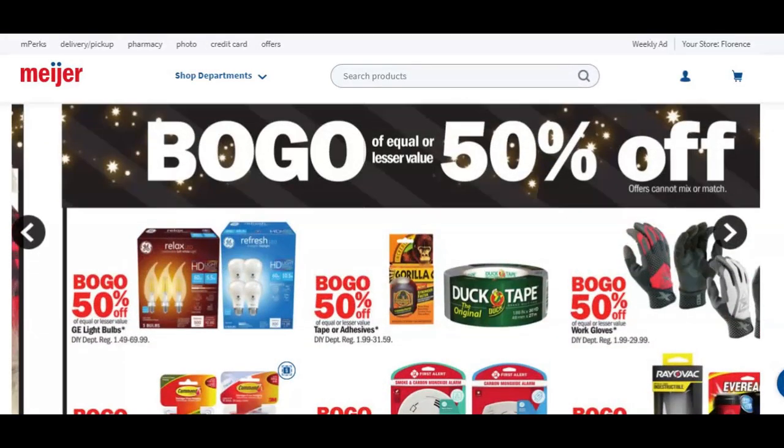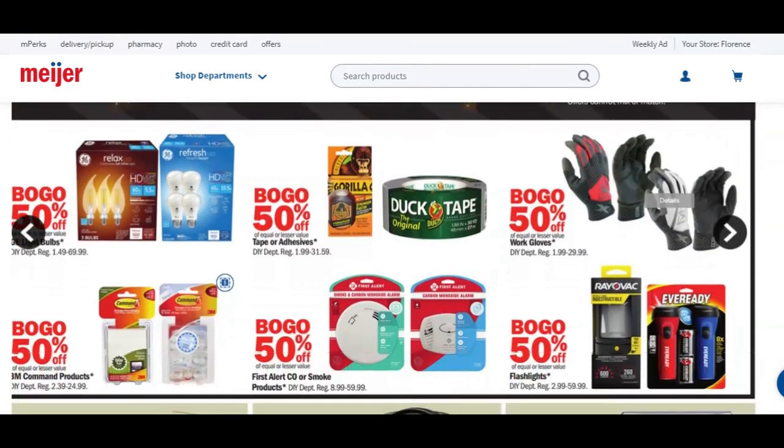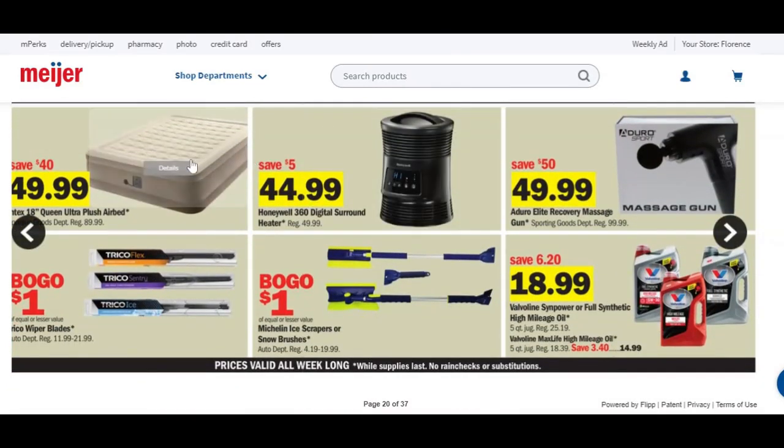Moving on — buy one, get one 50% off on more items here. There's $50 for an air mattress, saving $40 — that's pretty good. Wiper blades buy one, get one for a dollar. Some scrapers — I'm not ready for snow. We've had such a great fall this year. Although 2020 has been quite terrible, the fall weather here in Northern Kentucky has been amazing and I am not ready to see snow yet.